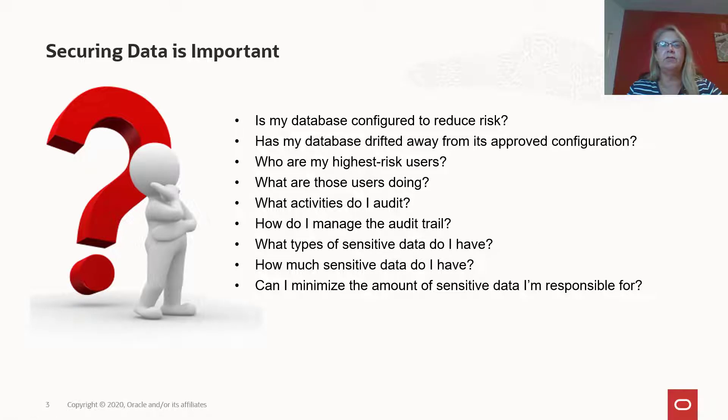You need to make sure your database is configured securely, and that there are no unknown changes to your configuration. You need to have an understanding of your users and what they're doing in the database. You need to decide which activities you want to audit, what sensitive information you're storing in your database and where, and how you can minimize the exposure of such sensitive information.